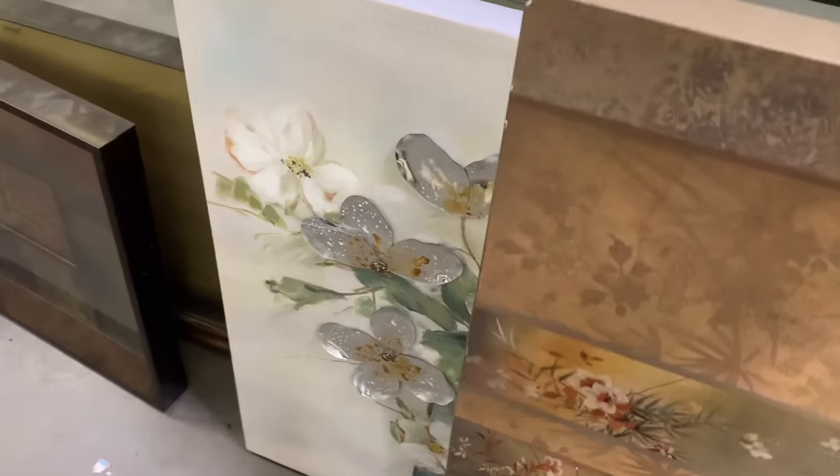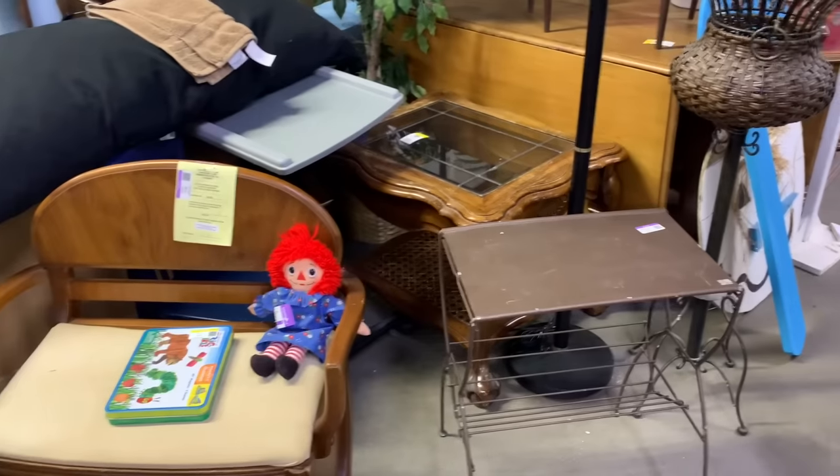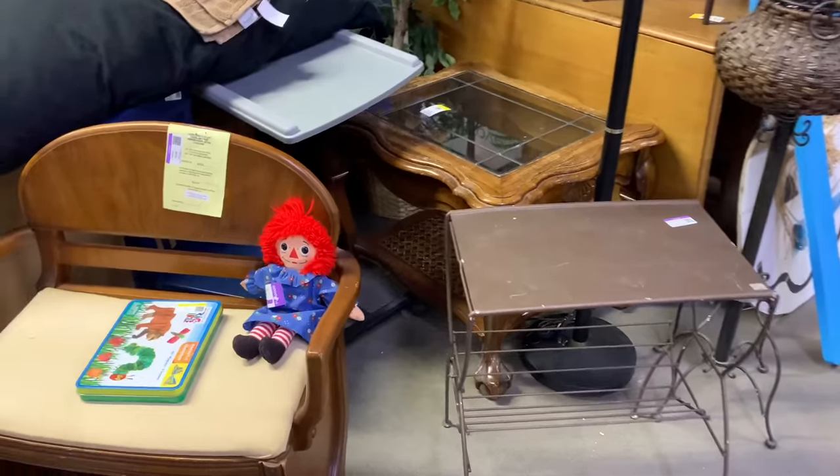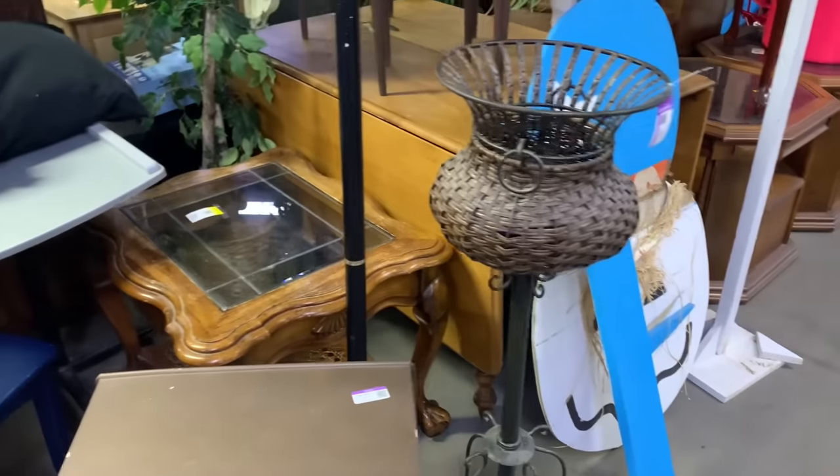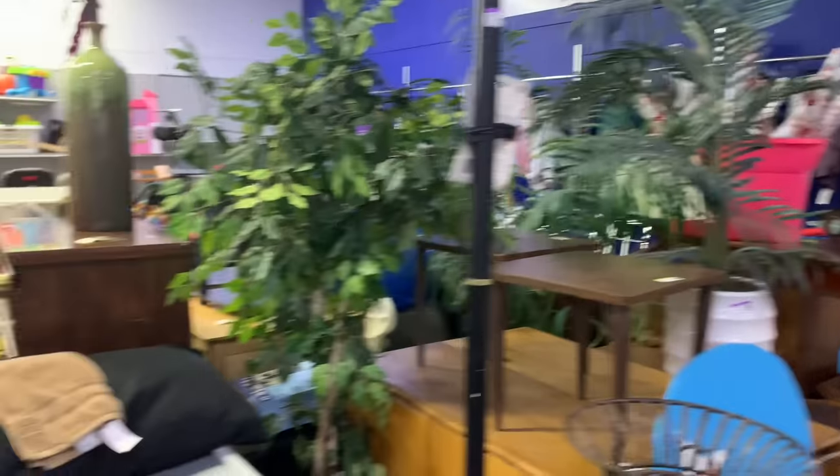Glass butterflies, guys. That's a cool piece. So many good pieces here. $17 for this piece, $20 for that piece, $3.77 for this piece, and it goes on and on.